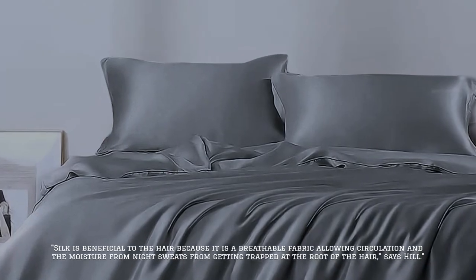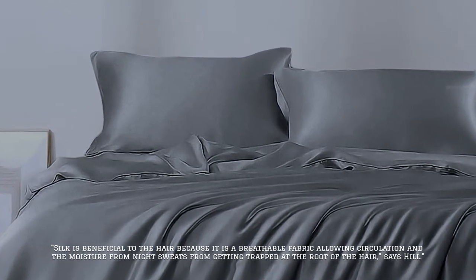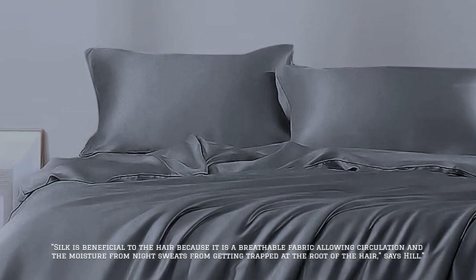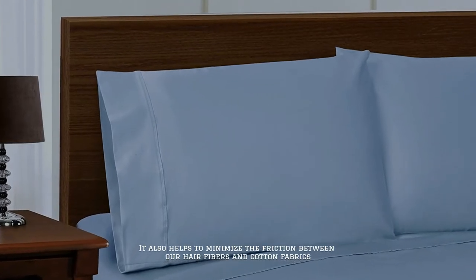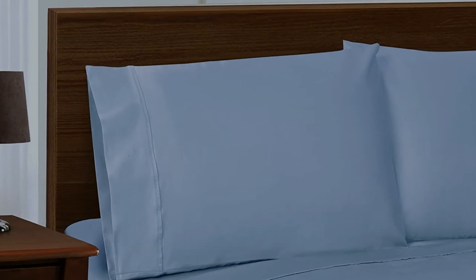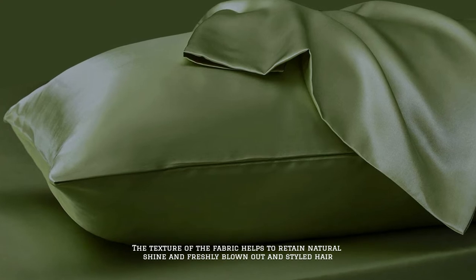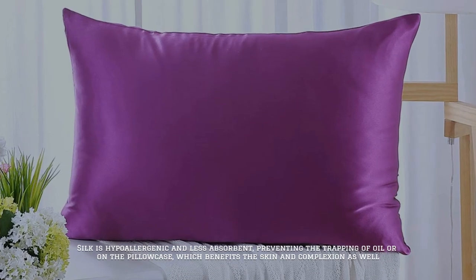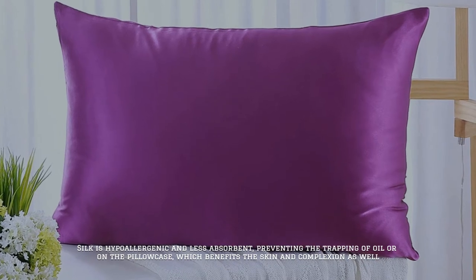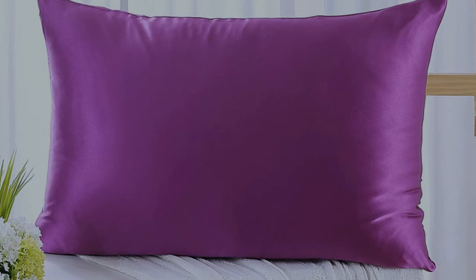Silk is beneficial to the hair because it is a breathable fabric, allowing circulation and preventing the moisture from night sweats from getting trapped at the root of the hair, says Hill. It also helps to minimize the friction between our hair fibers and cotton fabrics. The texture of the fabric helps to retain natural shine and freshly blown out and styled hair. Silk is hypoallergenic and less absorbent, preventing the trapping of oil or bacteria on the pillowcase, which benefits the skin and complexion as well.